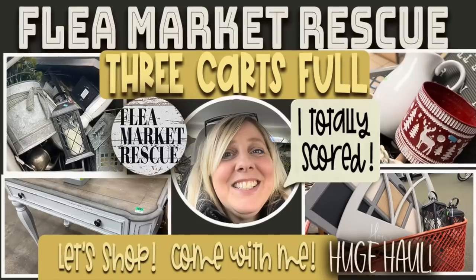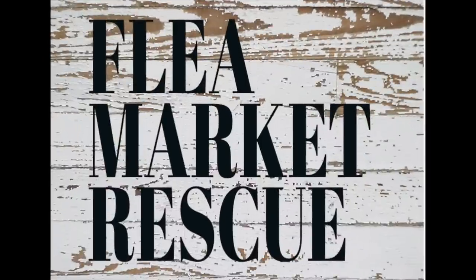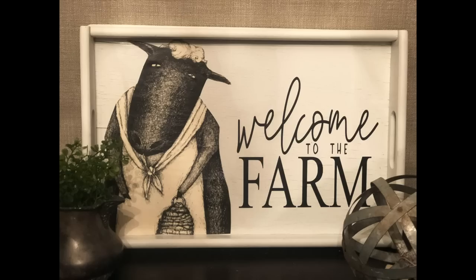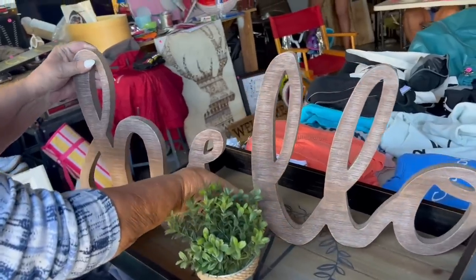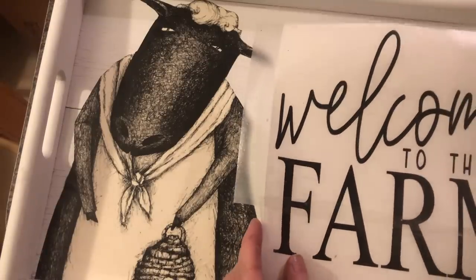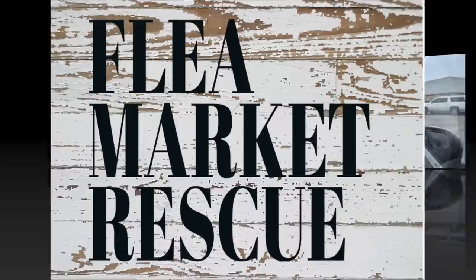If you're ready for this episode of Flea Market Rescue, let's go ahead and do this. Before we get started, I just want to welcome anyone who's new here. My name's Kelly Sherry, and I do a lot of home decor makeovers and furniture flips. I love to take you along as we go thrifting, garage selling, and flea marketing. If you're interested, make sure to subscribe to my channel and ring the bell so you'll get notified every time I post a new video.